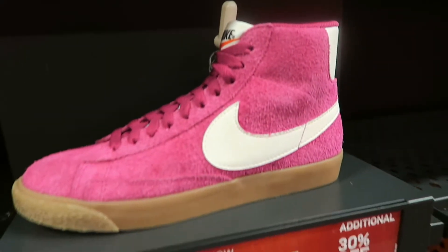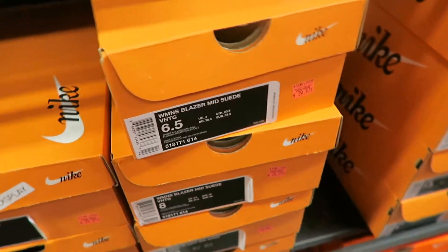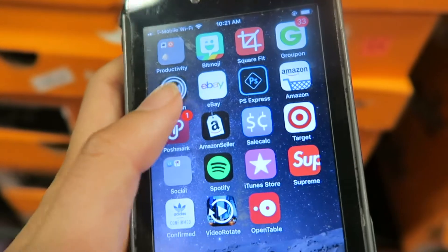What's up guys? We are finally here at the outlet. So I'm going to show you guys how to use FBA and try to scout for items. Everyone kind of has their own motto, but what I typically like to do is find something that's the lowest price compared to the original retail price. First, I'm going to go into my app.